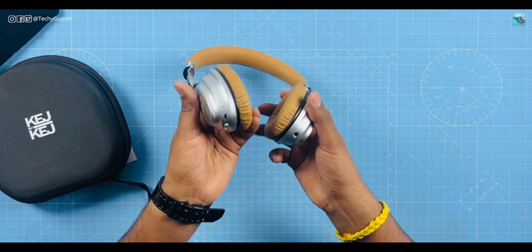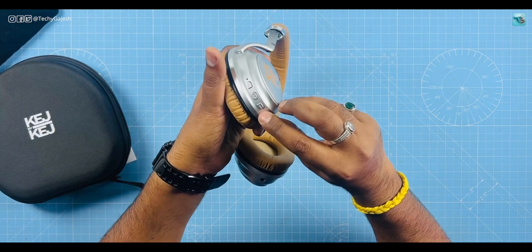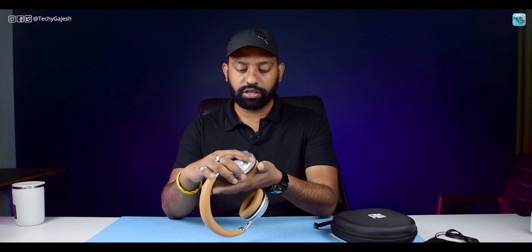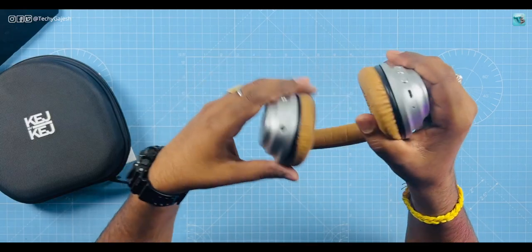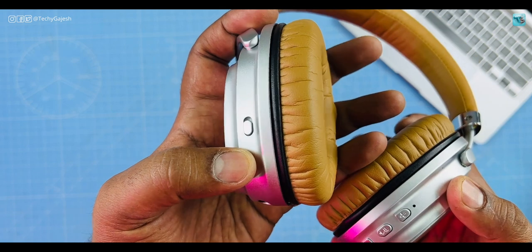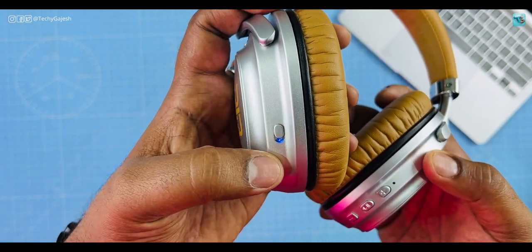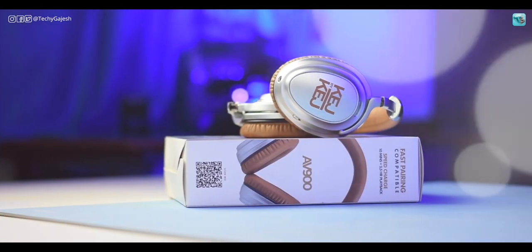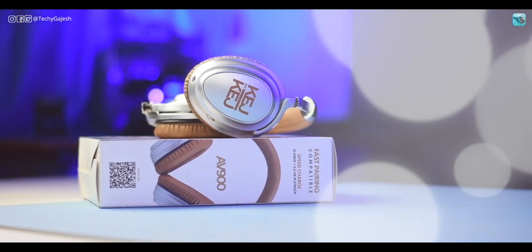There are buttons for sound controls, playback, play, and pause. You get a charging pin — it uses mini USB rather than Type-C, which is not ideal, but Type-C would have been better. You also get a mic and aux input. The active noise cancellation (ANC) is rated at 18 to 20 dB. Even with ANC off, the passive noise isolation from the ear cup design is also quite good — a definite advantage for this headphone.